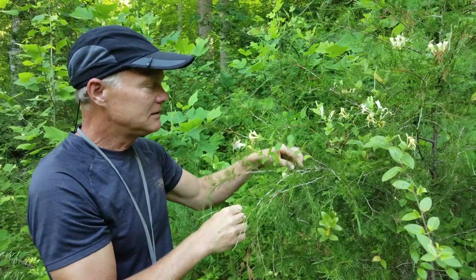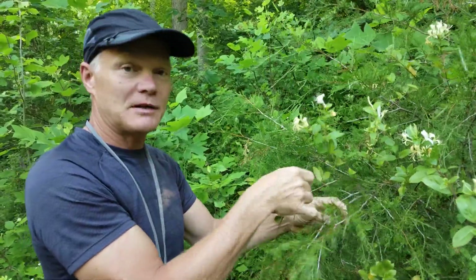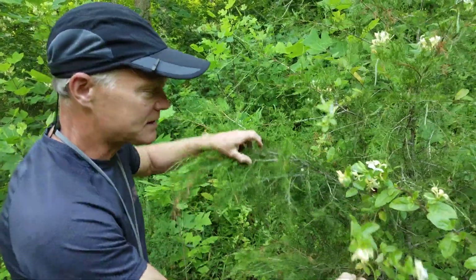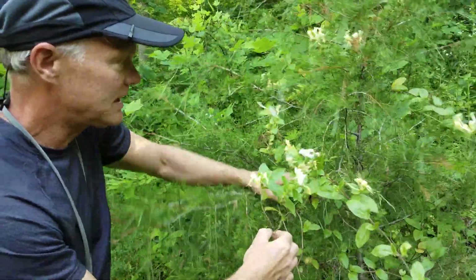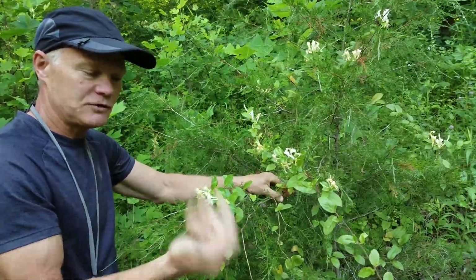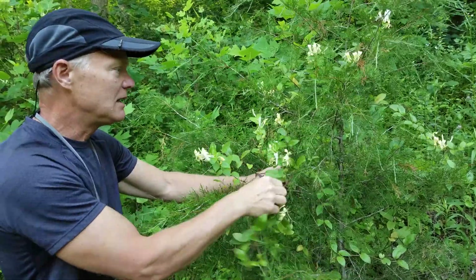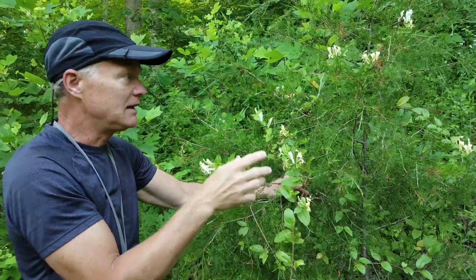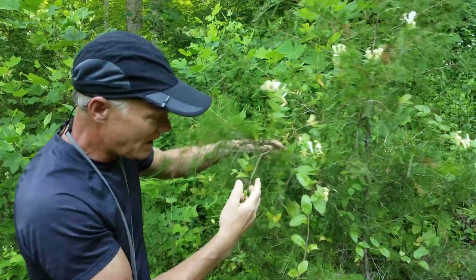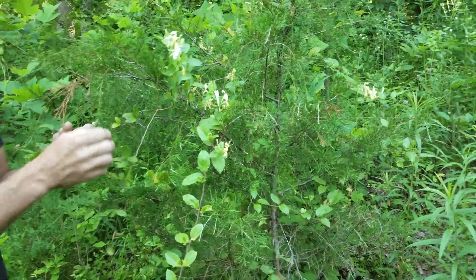It is a twining vine. We have a lot of honeysuckles on our property that are bush honeysuckles — self-standing bushes. But this one, you can see, actually winds around the plant, around the cedar here. It doesn't really have a lot of tendrils. It doesn't hold on like a Virginia creeper or poison ivy. It just winds its way around, and it can actually take over a plant and smother it. You can see it's got broad leaves that will shade it, and it winds around the stem such that you can actually see where the stem is constricted by the honeysuckle.